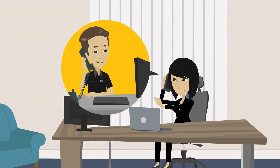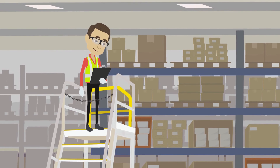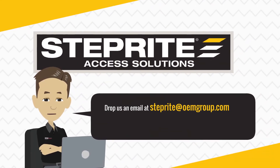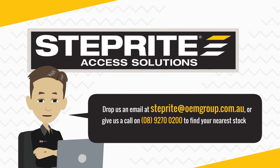Contact us to speak to one of our solution specialists and let's determine which of our StepRight safety access platform ladders will best keep your employees safe. Drop us an email at stepright@oemgroup.com.au or give us a call on 08 9270 0200 to find your nearest stockists today.